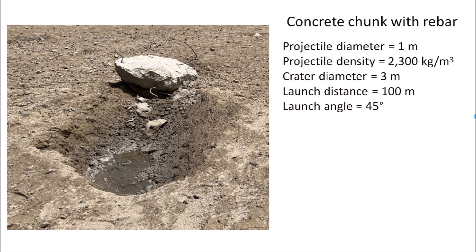We can estimate the energy of the impacts by examining the characteristics of the projectile and the crater. The concrete chunk with rebar measures approximately one meter in diameter, and the density of concrete is 2300 kilograms per cubic meter. The crater diameter measures about three meters. From the previous images, we can also estimate that the crater is 100 meters from the launch pad. The launch angle is unknown, but we can assume 45 degrees, or try 35 degrees in our calculations.